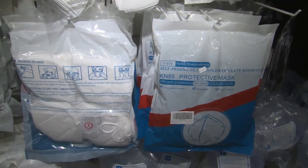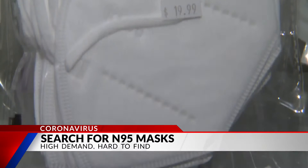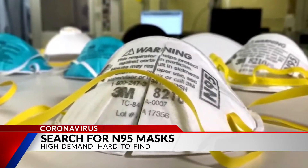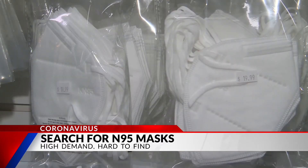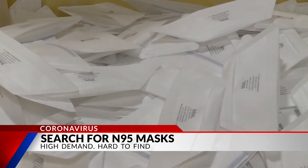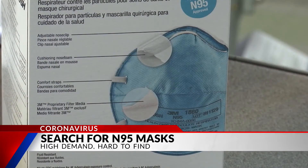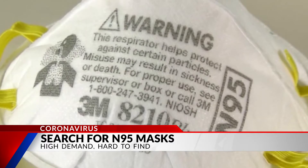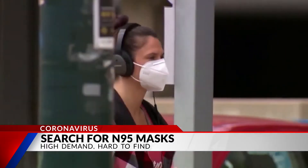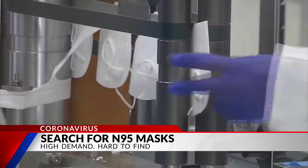As you move up to an N95, it filters out 95% of all the particles coming in, because they allow for very small passage of any particles coming through. Though more protective, medical experts say N95 masks aren't needed for everyone. If you are in a healthcare setting taking care of COVID patients — when you are constantly being exposed to respiratory secretions and airborne materials that are potentially contagious — yes, that may be of more significant benefit to that individual.